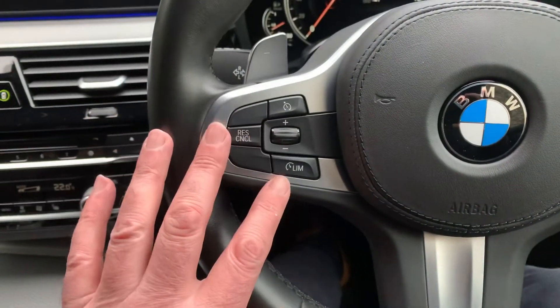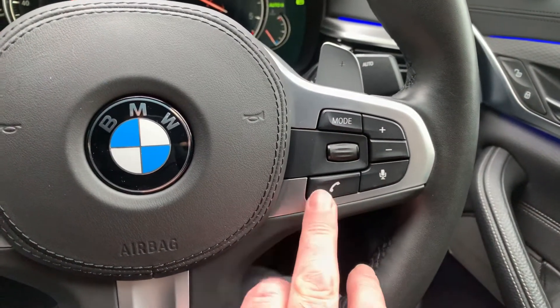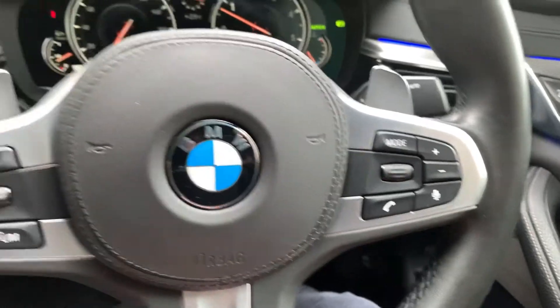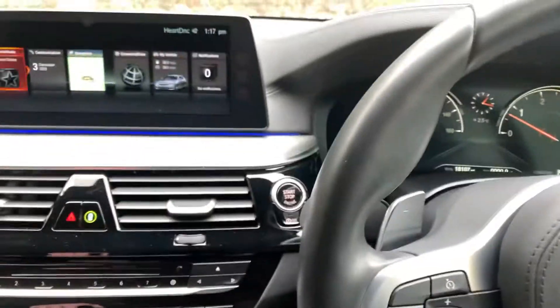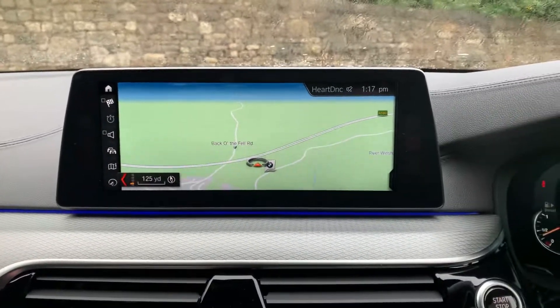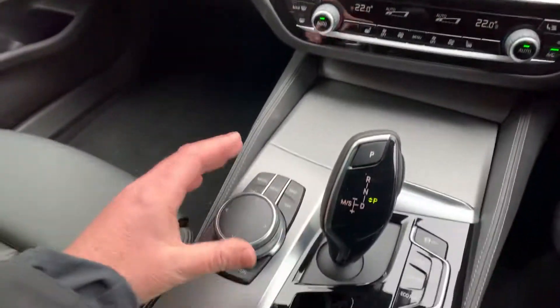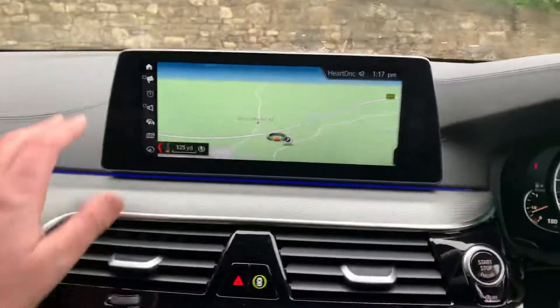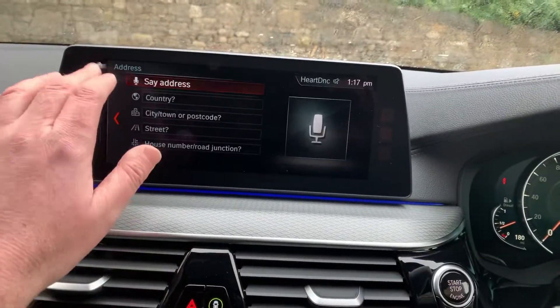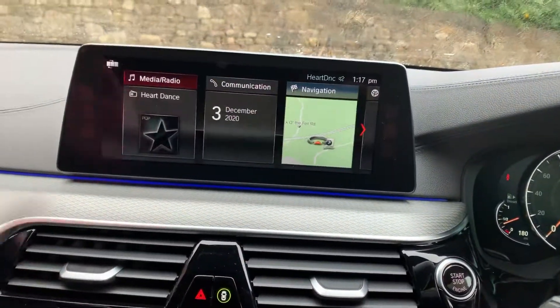You've got cruise control and speed limiter on this side, and you can control your radio, voice control, and telephone on this side as well. There's a nice big sat nav screen as you'd expect — satellite navigation is standard — and it's controlled from the iDrive controller down here, or it is touch screen so you can scroll through and change it for whatever you want.